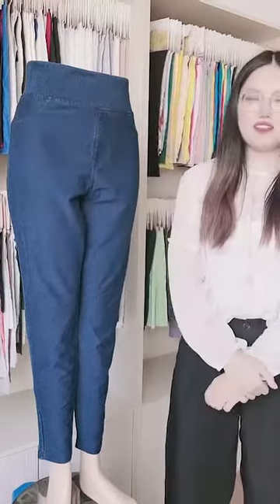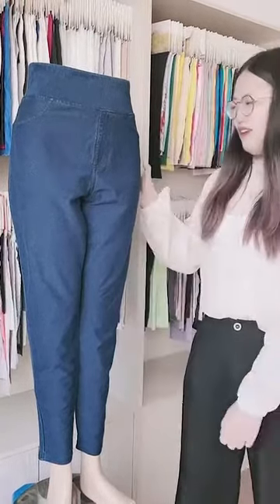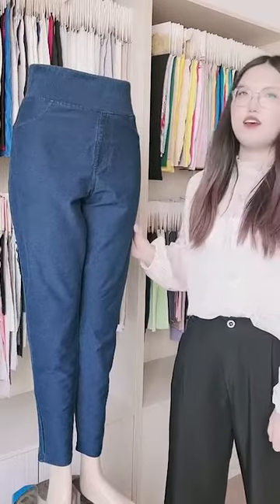Hello everybody, this is Cindy from Vitex. Today I will introduce you a hot product, our Denami yoga pants.